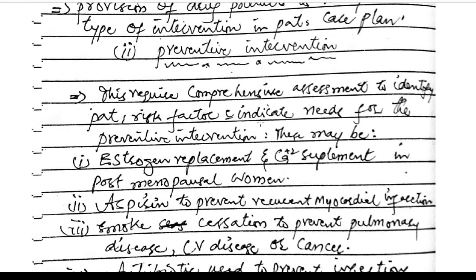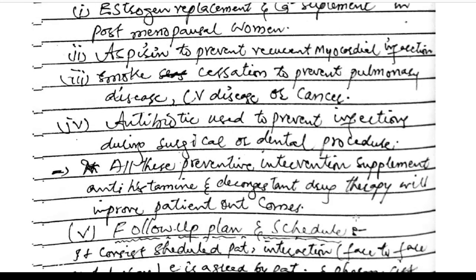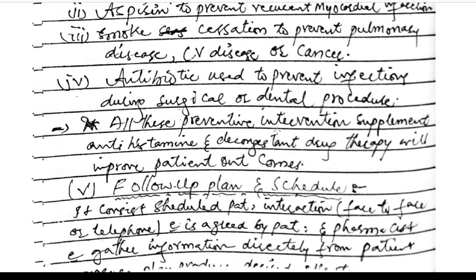Preventive intervention requires a comprehensive assessment to identify the patient's needs. These may include estrogen replacement or calcium supplements in post-menopausal women, aspirin to prevent myocardial infarction, smoke cessation to prevent pulmonary diseases, cardiovascular diseases, or cancer, and antibiotics to prevent infection during surgical or dental procedures. All these interventions — supplements, antihistamines, and decongestant drug therapy — will improve the patient's condition.